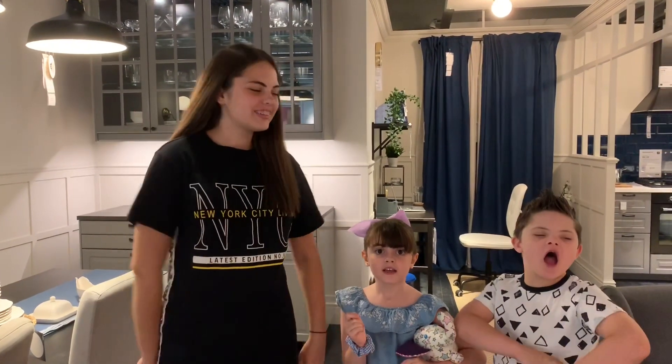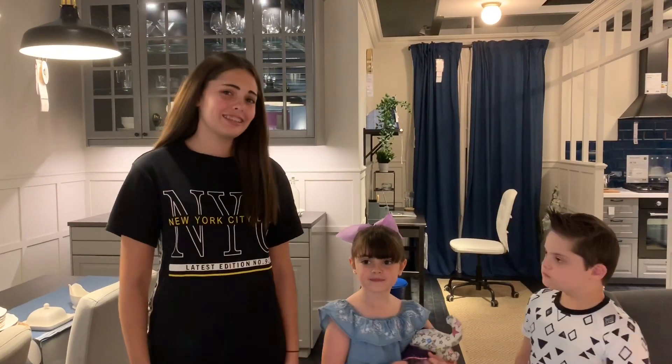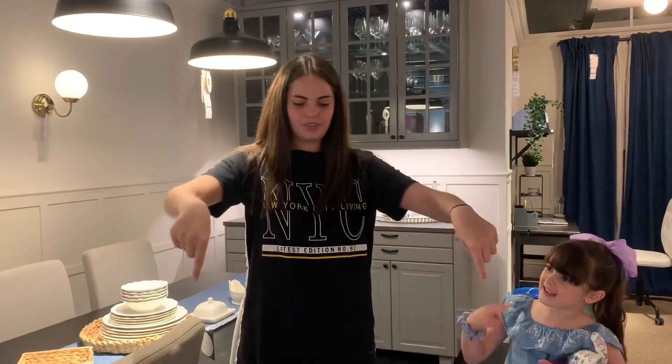Hello everyone! So today we're in Ikea, and we're going to do some Ikea related science living here, aren't they kids? So the first one is the dining room. Not very much of a room but a dining room, and that is a dining room.